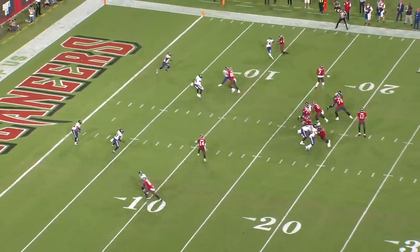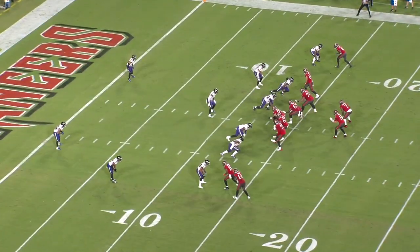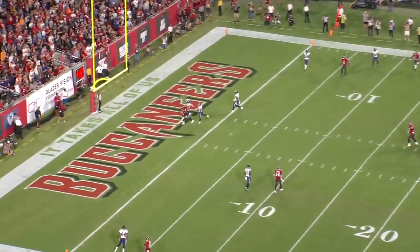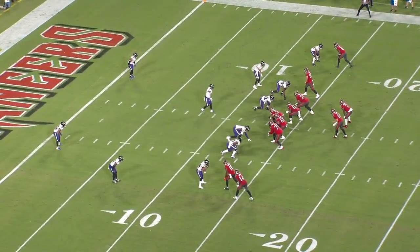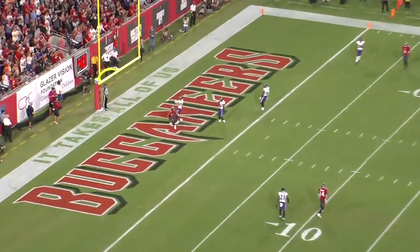It's third and 10 and Kyle Hamilton's playing catch coverage, which is pressed but just a few yards back. All he needs to do is make contact and cover him for three to four seconds. He can afford to be really aggressive because he has safety help bracketing the seam route. So the pass rush wins before Otten can get open and Brady has to pretty much throw this one away.